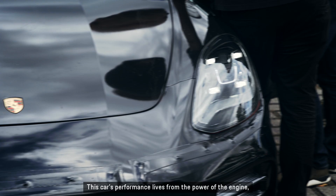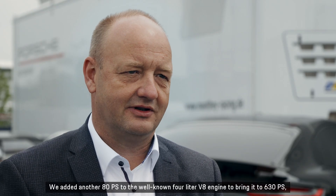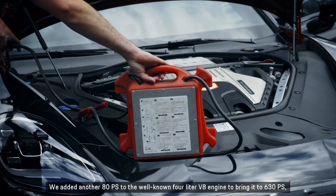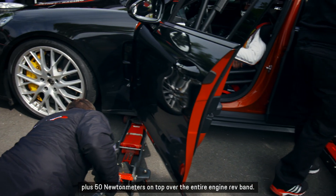This car's performance lives from the power of the engine, and we've got a substantially enhanced engine output. We added another 80 PS to the well-known 4-liter V8 engine to bring it to 630 PS, plus 50 Nm on top over the entire engine rev band.